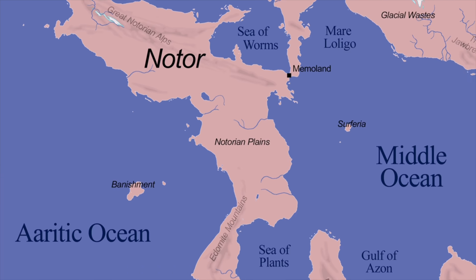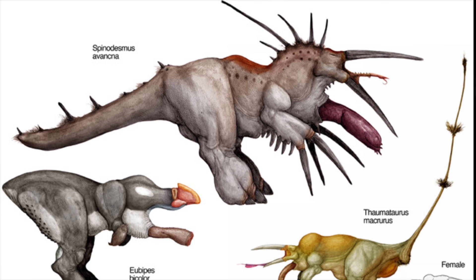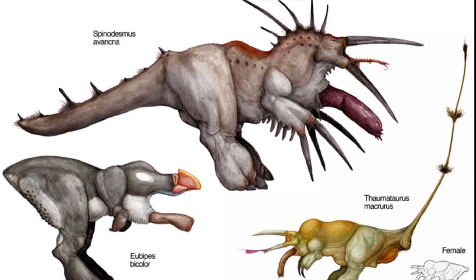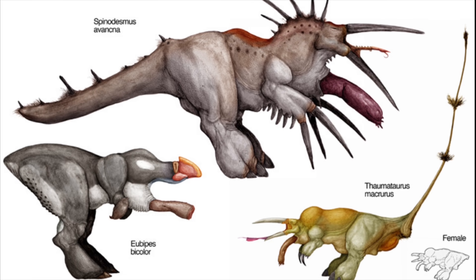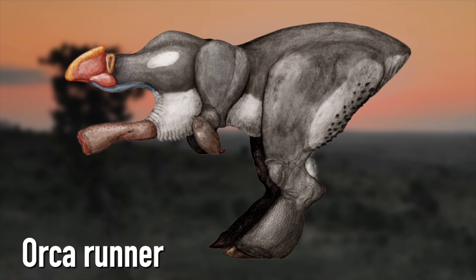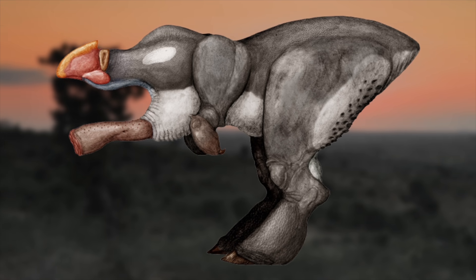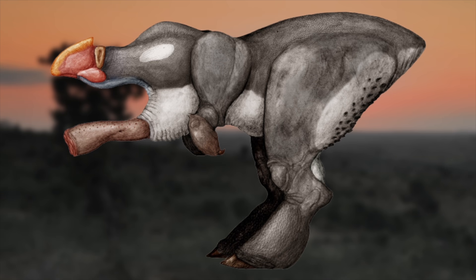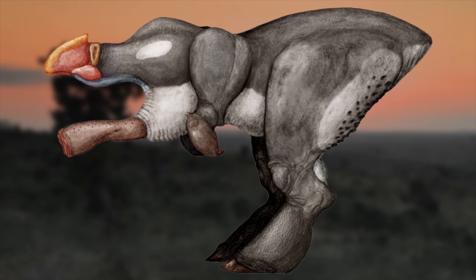In the same Notorian plains where we left the Cahydran, we'll find the bipedal heterostomes, a family of animals known for their unique second heads. Among all species in this lineage, the second head is little more than an extremely specialized and muscular tongue, which extends from the chest cavity to grip and tear plant matter, and then retracts to chew it. The most well-known species of heterostome is likely the orca runner — its stout and agile body and relatively calm demeanor made it the ideal candidate for domestication by early Sniadi settlers, playing a role analogous to horses on Earth.